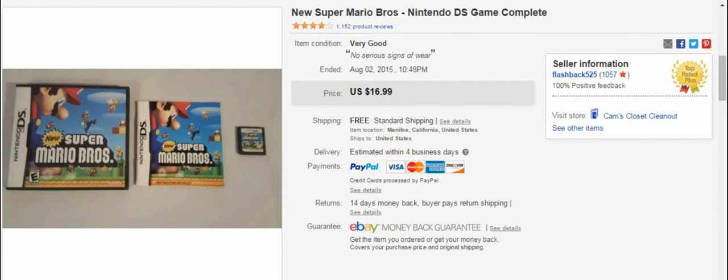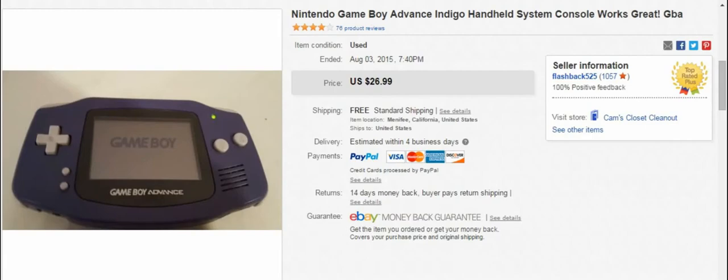This is a video game from my girlfriend. She had a bunch of video games that she and her family were going to get rid of, so I've been selling them for them. This one sold for $17 in one day, which was pretty cool. This was her Game Boy Advance — sold it for $27. No games, just the unit with the battery pack cover and no batteries, but sold for $27. That was great.